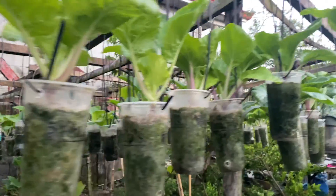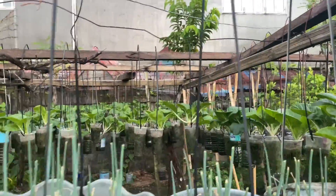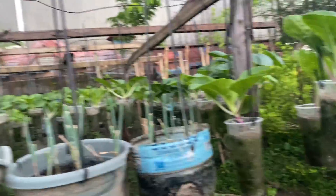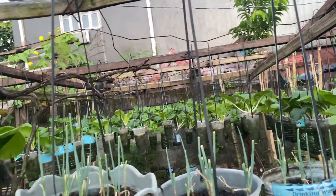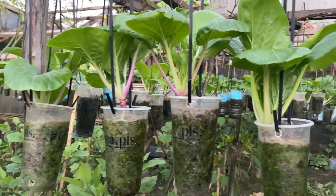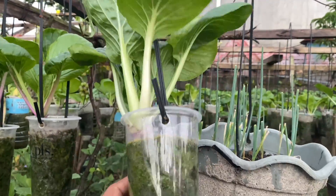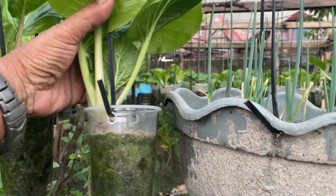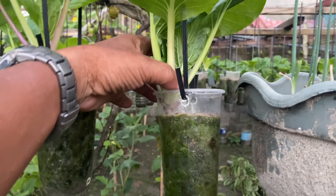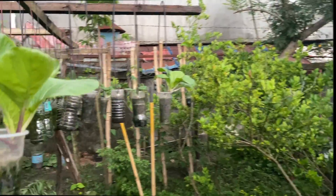I also have hanging pechay here — I planted around here, I didn't count them all but you can see it's beautiful. I can start selling this one — for selling it's 10 pesos, and people like to buy it because it is very, very fresh. Once they buy, I will cut it fresh. My wife also makes a small restaurant nearby, so we have hanging pechay there too, still small.